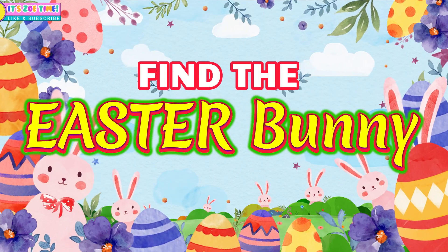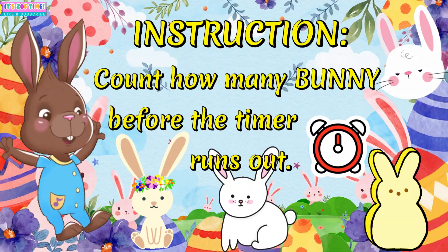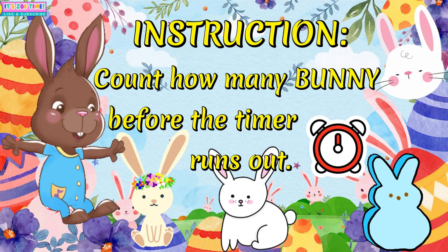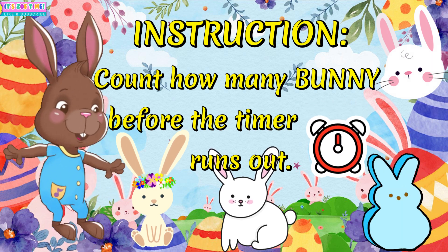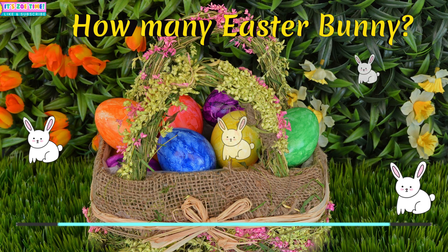Find an Easter Bunny! Question number one: How many Easter Bunnies?